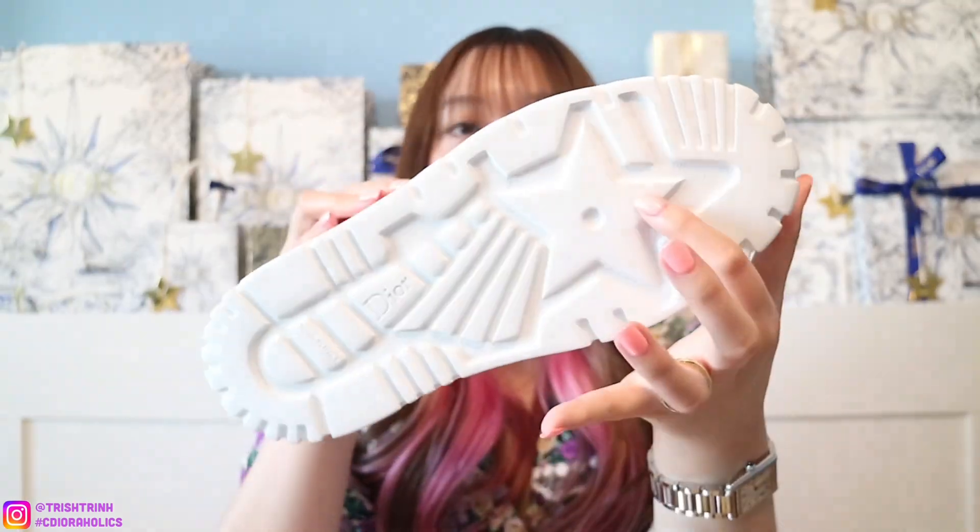We talked about the Dior star charm already. I do want to share that Dior's shoes on the bottom have either a metal star charm or it being engraved. Under my Dior sneakers, there is a star right here, which I think is so cool. I'm very happy that Dior puts stars almost everywhere. And the next lucky charm is the Lily of the Valley flower.